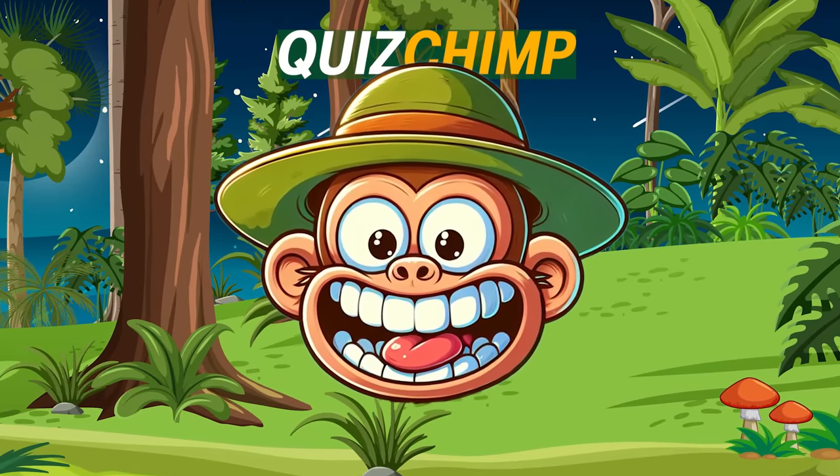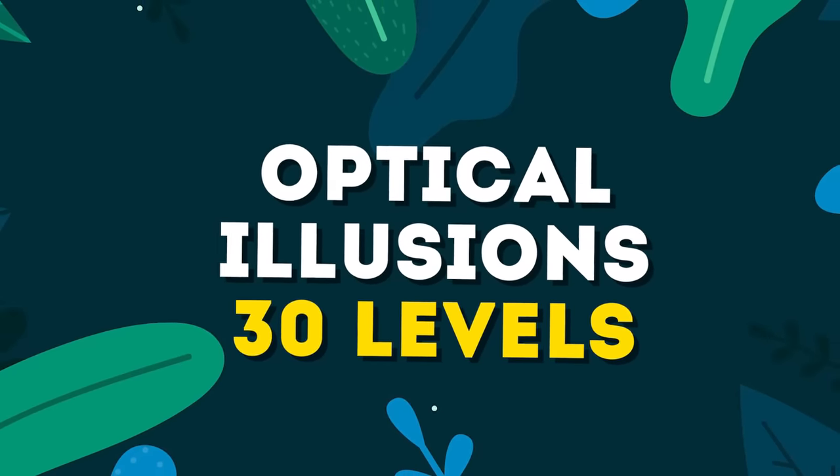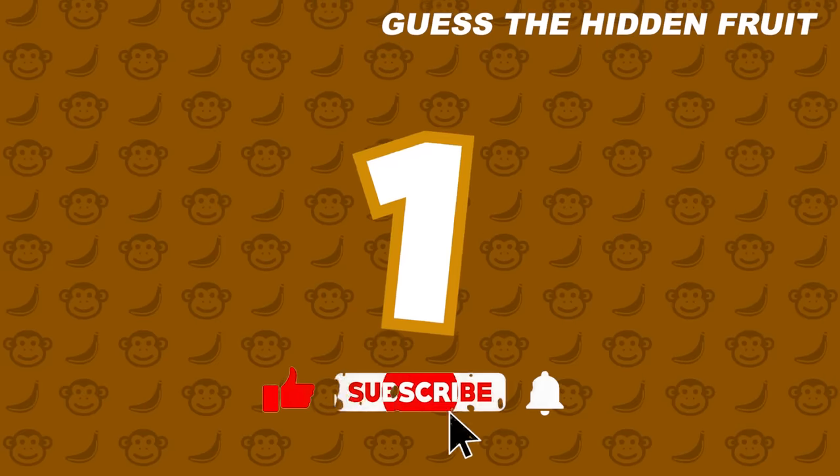Hi, and welcome to Quiz Chimp Channel. Challenge yourself to guess all the fruits hidden in the optical illusions across 30 levels. Subscribe now, and let's begin the fun.